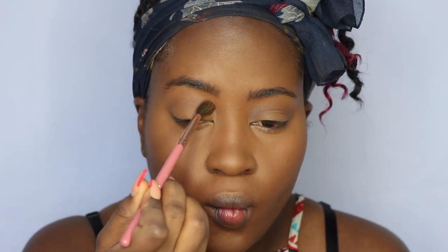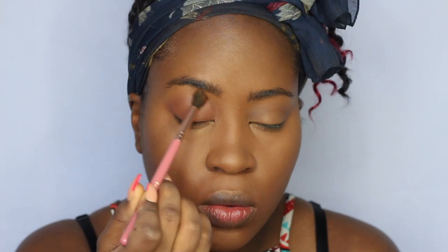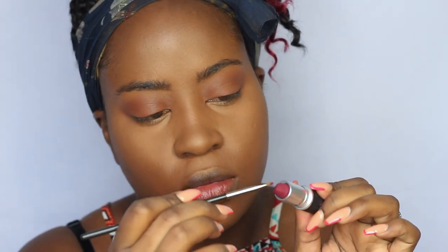Moving into the eyes — I'm taking Mac Blackberry eyeshadow and using it in the crease to add some depth. Then I take Mac Brown Script and blend it all over my eyelid, even over the crease where I put the Blackberry, to give a nice dimension — a soft brown, smokey eye vibe.